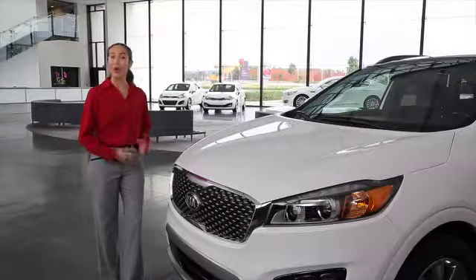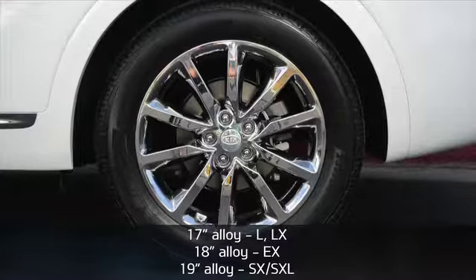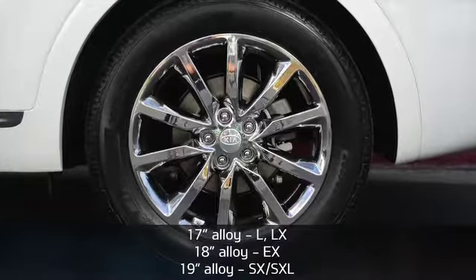Complementing a widened stance and a longer wheelbase are lightweight alloy wheels that bump up in size as you move up in trim. On the SX, 19-inch rims mask red-painted brake calipers, alluding to Sorento's sporty performance. On the SX Limited, the illusion is more subtle — the calipers are decked out in black.